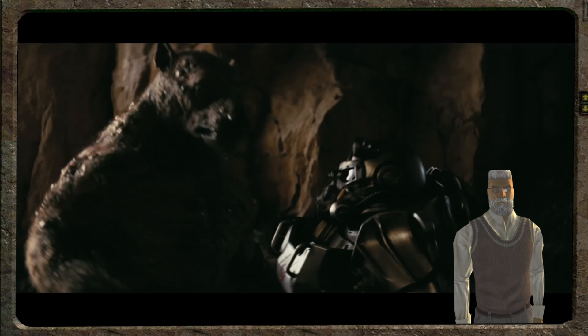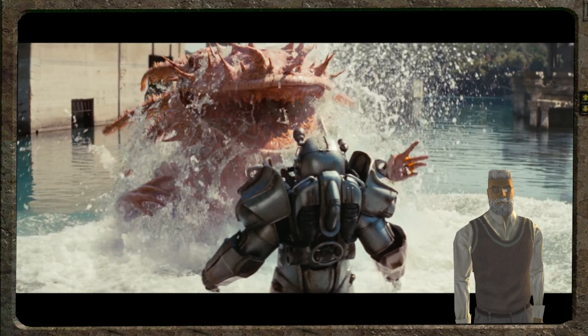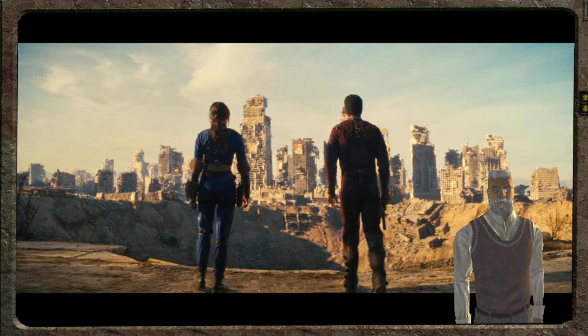Again, we see him fighting the Yao Guai. Bear and man have finally come to the cutting edge of combat. He's even facing up against a Mirelurk — or maybe it's a Gulper; I'm not sure, it looks like a mix of both. What could be dragging this man away to his death? A bear? A Deathclaw?